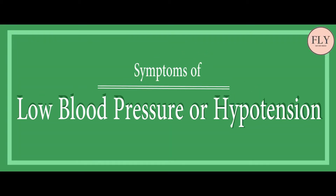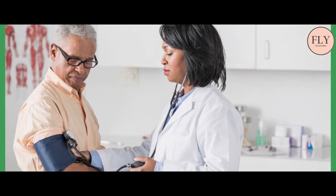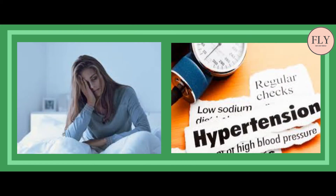Symptoms of low blood pressure or hypotension. In this video we are going to tell you about symptoms of low blood pressure, which helps persons to rectify them for a better healthy life. The symptoms of low blood pressure or hypotension are easily detectable if they crop up. However, for some people it is a functional problem when blood pressure suddenly drops. Despite this, there are some signs and symptoms.